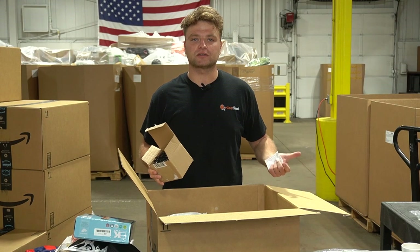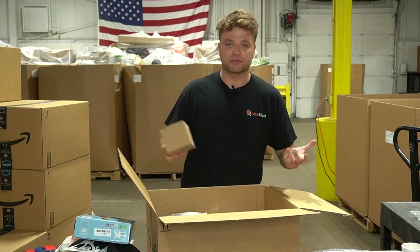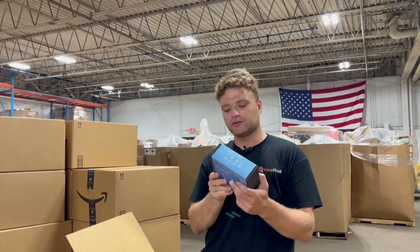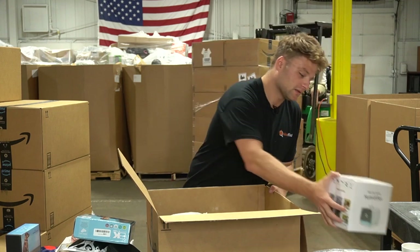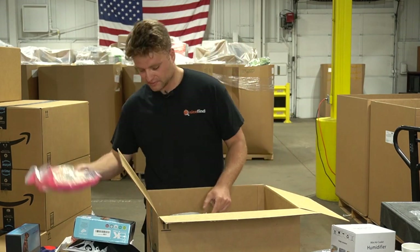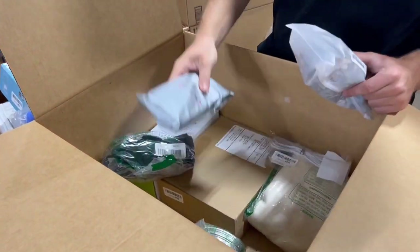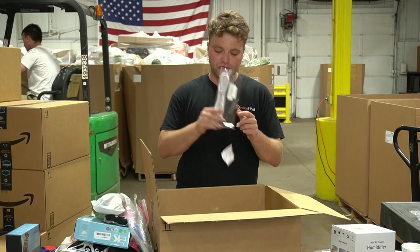If you price these out at $2-$3-$4 each - even at two dollars you're at $40 in sales, and at $5 you make some serious dough. This box just keeps on giving. Dog training collar - seems brand new, not even opened. Mini air cooler and humidifier. A tablet cover for kids - the rigid ones the kids can bang against anything.